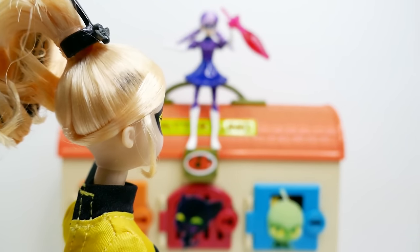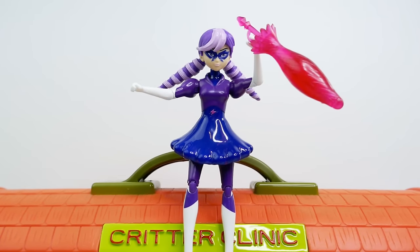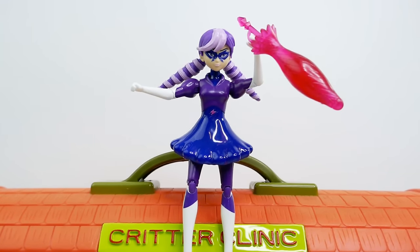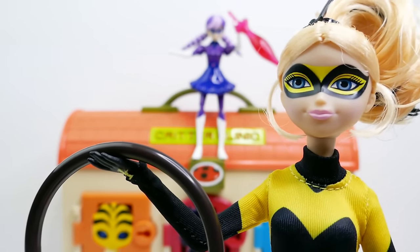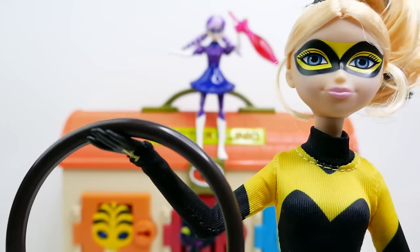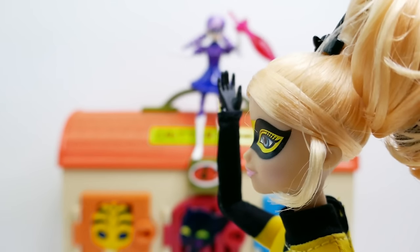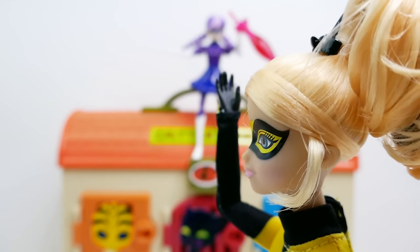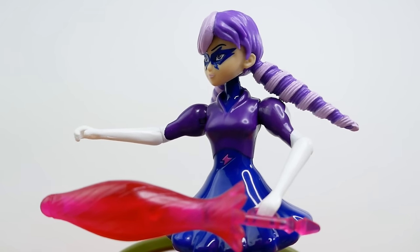Stormy Weather! What did you do to Ladybug and Cat Noir? Release them at once! Queen Bee says Ladybug and Cat Noir are somewhere in this building. Give me your miraculous and I will release them. I have an idea - I'll distract Stormy Weather and you can take these keys to rescue Ladybug and Cat Noir. Hey, I think I see a camera crew over there doing a weather report! I should be there - I'm the best weather girl!